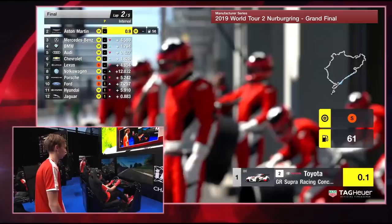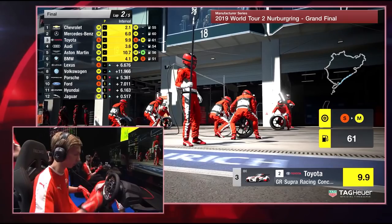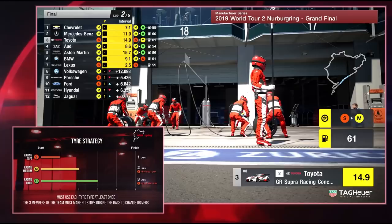What about Mercedes-Benz, BMW, Audi? Are they going to pop in? Looks like they are — BMW coming in, and also Aston Martin, Chevrolet. What about Lexus? They haven't pitted. Volkswagen also hasn't pitted. All the other drivers further down have made their first stop in this race so far.